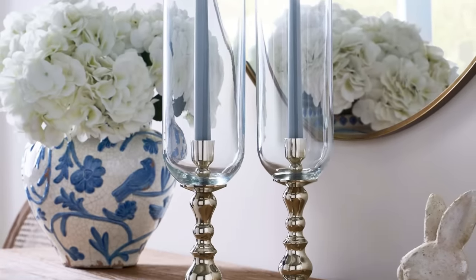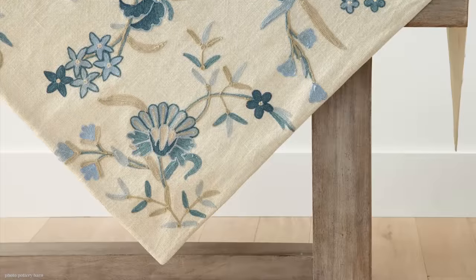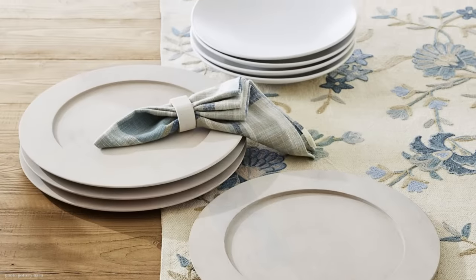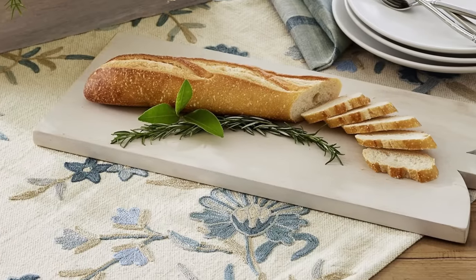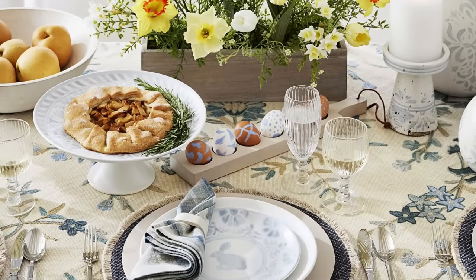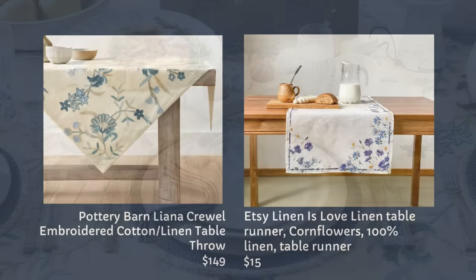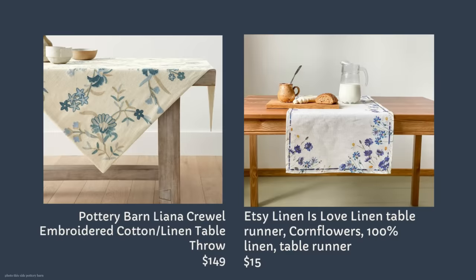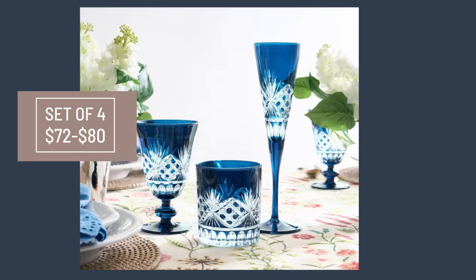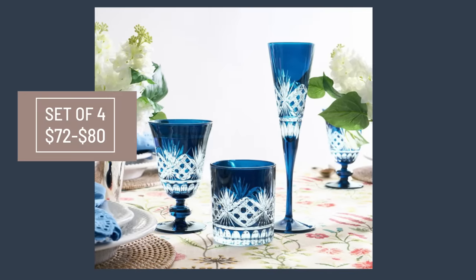I thought I'd show you these hurricanes — they're pretty, but I didn't think they were worthy of doing a dupe. Let's take a look at Pottery Barn's Liana embroidered cotton linen table throw. I like the idea of a table throw rather than a runner — it's a fun, whimsical look at $149. I found two really cool dupes: an embroidered table runner from the Etsy Linen is Love Shop, 100% linen, for only $15.